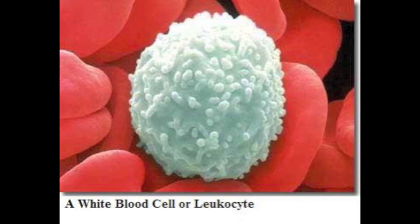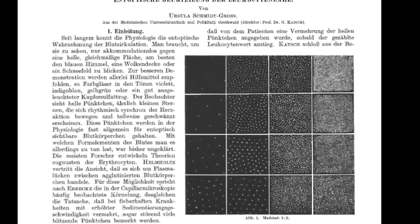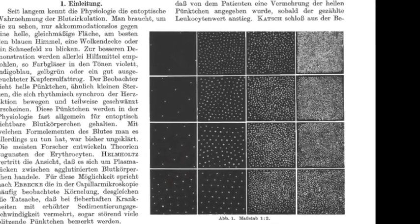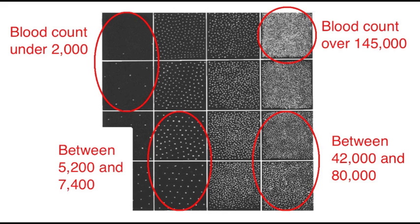But in 1954, Ursula Schmidt Gross published a study where people with and without leukemia matched figures on a chart to what they saw when they looked at sunlight through a blue filter glass. She showed a correlation between the figures they selected and their white cell count, but no correlation with their red cell count, proving the blue field entoptic phenomenon is related to white blood cells.